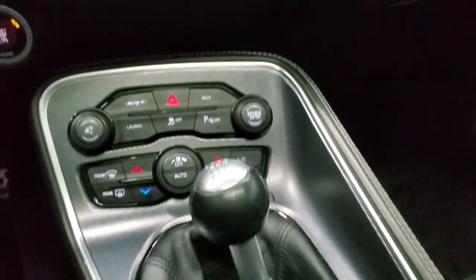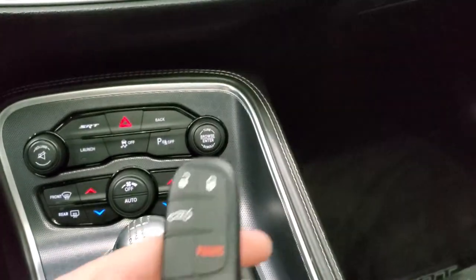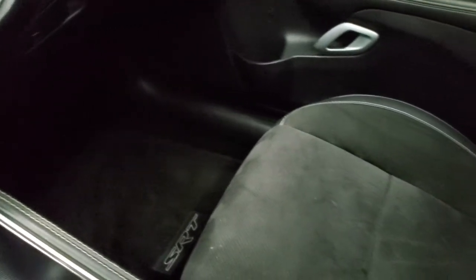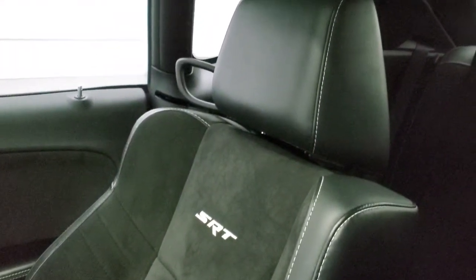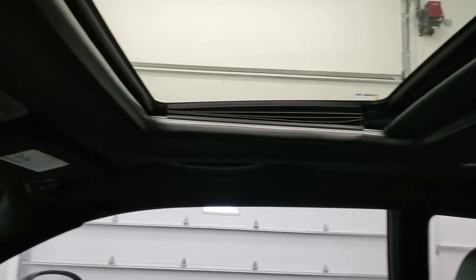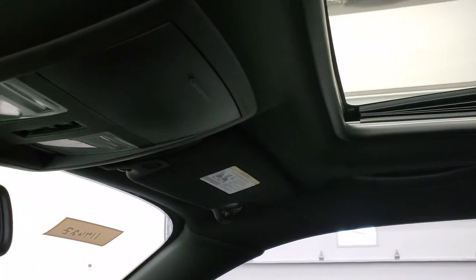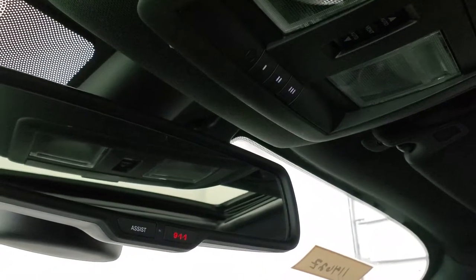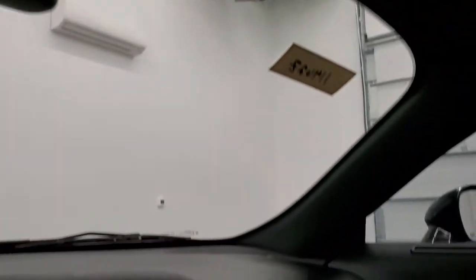It does have the 6-speed manual transmission. You get your key fob here with keyless entry and the rear trunk button. The passenger side floor mat and seat are in excellent condition. This car has never been smoked in and smells very clean inside. You do get the power sunroof, map lights, HomeLink buttons for your garage door and security systems, and assist and 911 buttons in the rearview mirror.